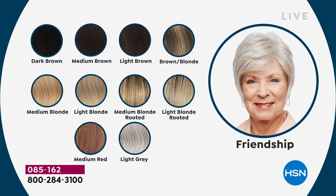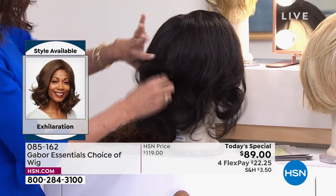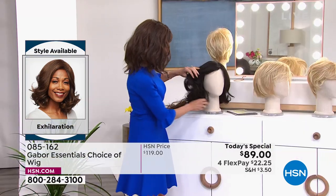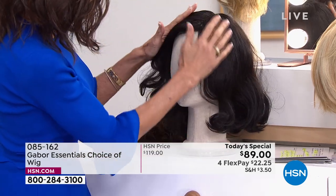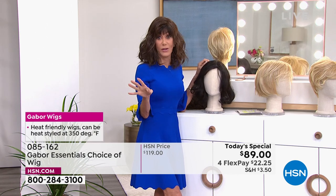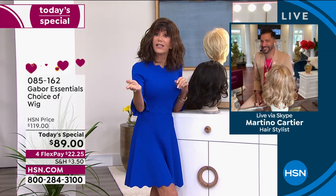Moving on to Exhilaration — in our last hour it was hands down one of the most popular wigs. Look at this gorgeous amount of hair. This is actually the most textured of all the styles. The wig fibers are literally processed to mimic the natural texture of ethnic hair. But I want you to know I tried it on earlier and it looked great on me too — it's definitely a wig that anyone can wear.